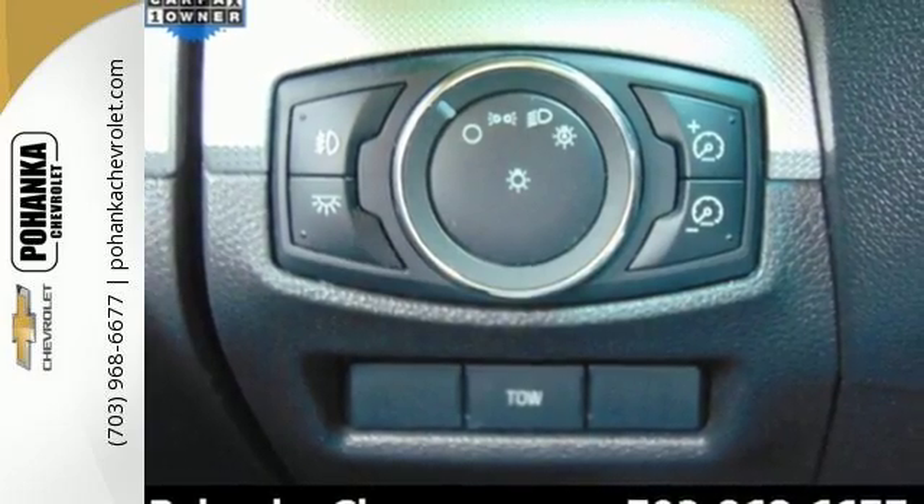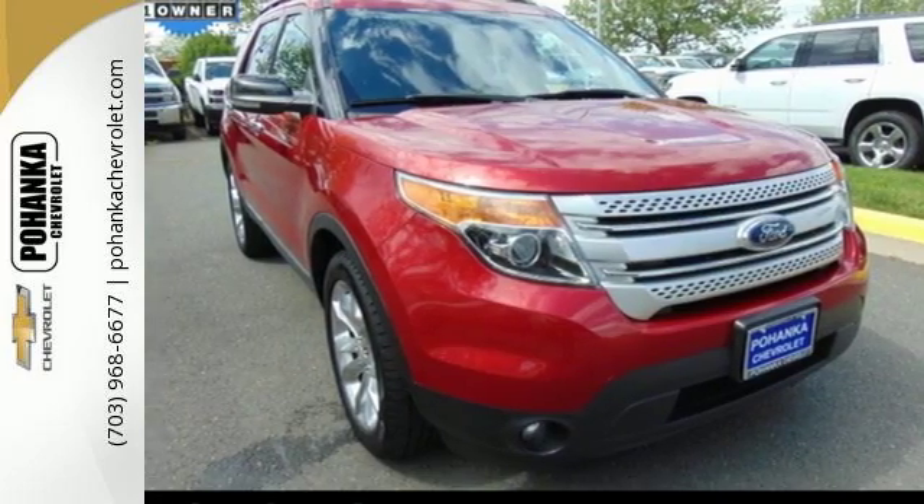Don't go for ordinary, go for style and brawn. Make this SUV yours today.